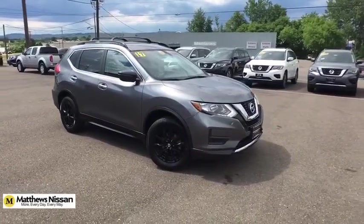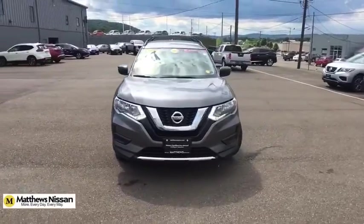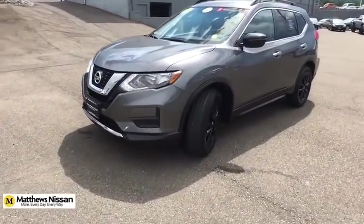Looking for the right vehicle? Check out the 2017 Nissan Rogue. The stylish Rogue gets 27 mpg and still boasts nearly 58 cubic feet of cargo space.